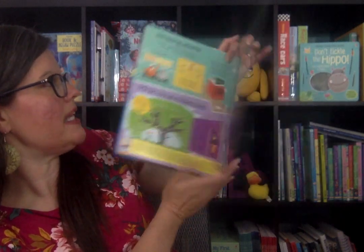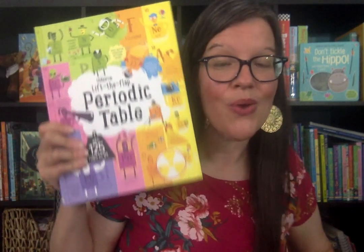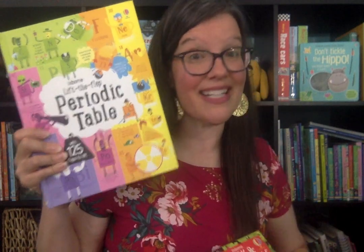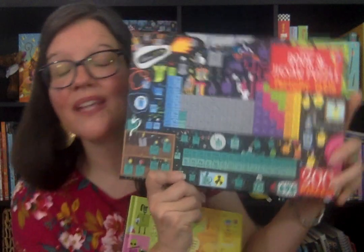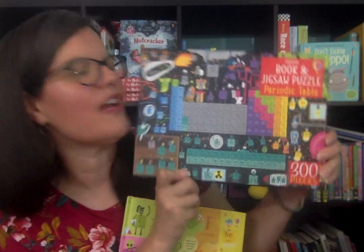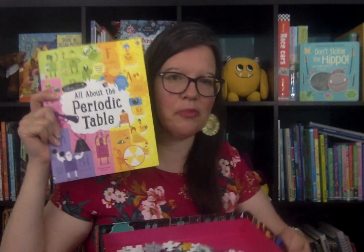So this is a peek inside this new title, See Inside Atoms and Molecules from Usborne Books and More. And if you're obsessed with the periodic table as well, we do have Lift the Flat Periodic Table. Also brand new is our book and jigsaw puzzle set of the periodic table, which is a 300-piece puzzle and has a non-flat version of the periodic table as well with the puzzle.